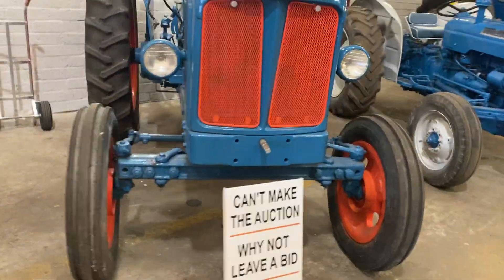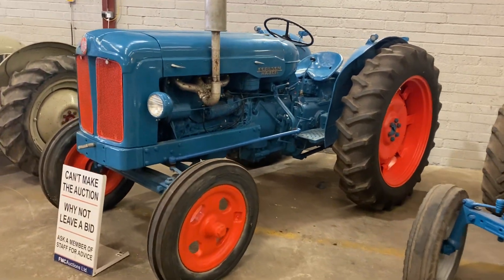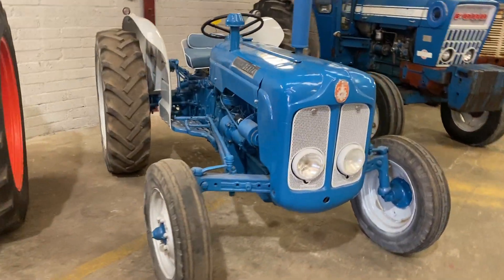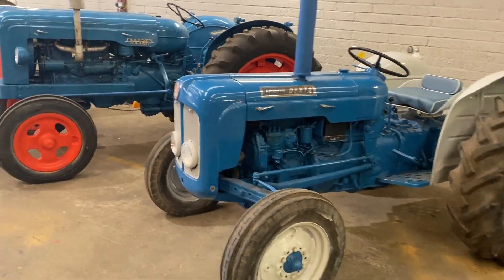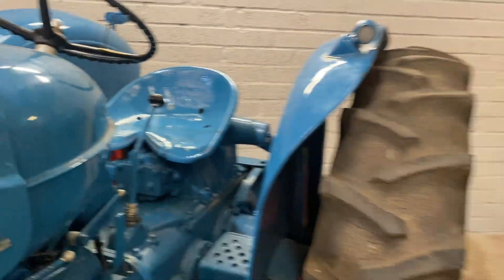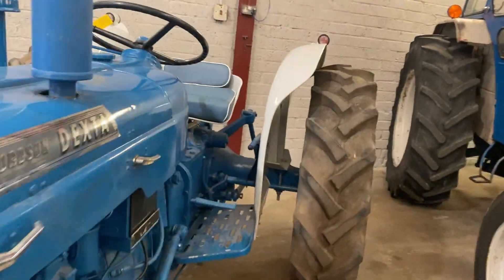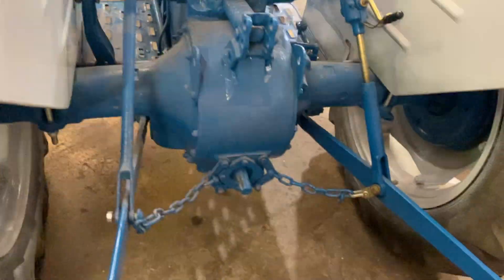Moving on here we have a Fordson Major - a lovely big complete tractor, stands out there among them all. Beside her is a Fordson Dexter. They're all in nearly identical condition, the two of them. That Fordson Major is a lovely big tractor, not a big reserve on her, she's here for sale. And the Fordson Dexter - again a nice wee straight tractor, first turn of the key she is on the button.